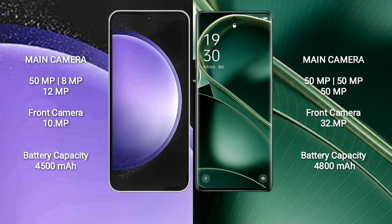Oppo Find X6 features a triple camera setup: 50MP plus 50MP plus 13MP, and a 32MP front camera. Samsung Galaxy S23 FE has a 4500mAh battery with 25W fast charging support. Oppo Find X6 has a 4800mAh battery with 80W fast charging support.